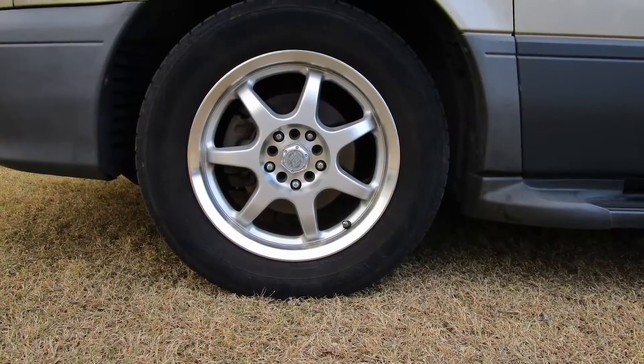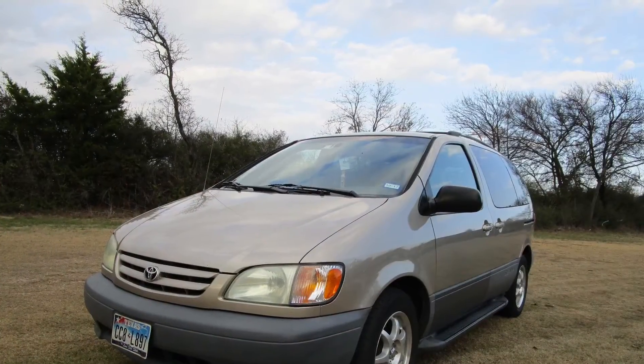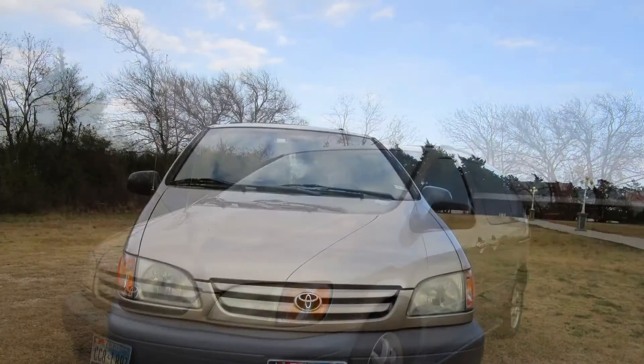I took her to California several times — Southern California and Northern California — as well as Arizona and New Mexico. She never stalled on me.